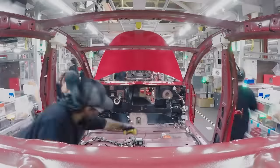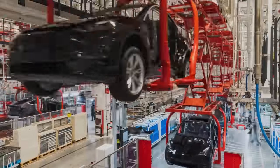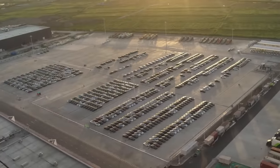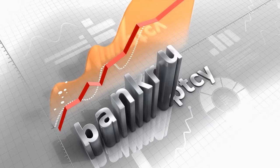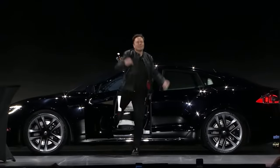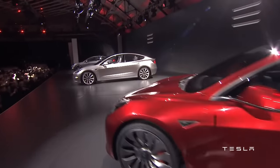Did you know that Tesla produces one brand new Tesla every 30 seconds at their Giga Shanghai facility? Today we're going to talk about how they are able to churn out new cars so quickly, and why Tesla was able to go from production hell and near bankruptcy in 2017 to cementing their place as one of the top manufacturing companies in the world just five years later.